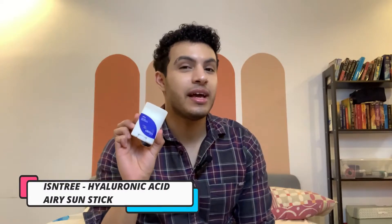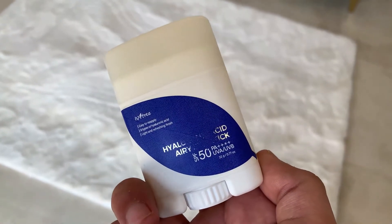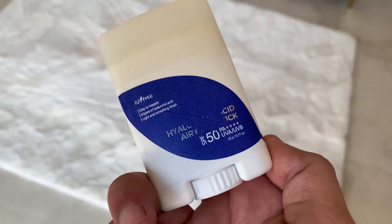The last sun stick — and the last sunscreen in this entire video — is by Isntree: their Hyaluronic Acid Airy Sun Stick. Remember what I said about sun sticks — how I focus more on experience, convenience, and function rather than formula? Well, this product definitely exceeded those expectations. Let's talk about the ingredient list: it's alcohol and fragrance-free, which I really love. It also has niacinamide, aloe leaf extract for its soothing properties, and multiple forms of hyaluronic acid — Isntree did not come to play.